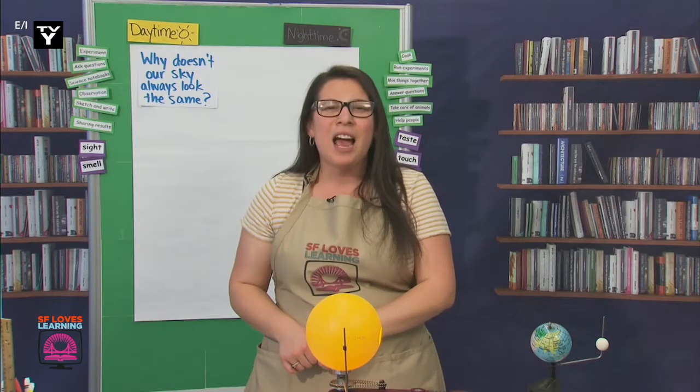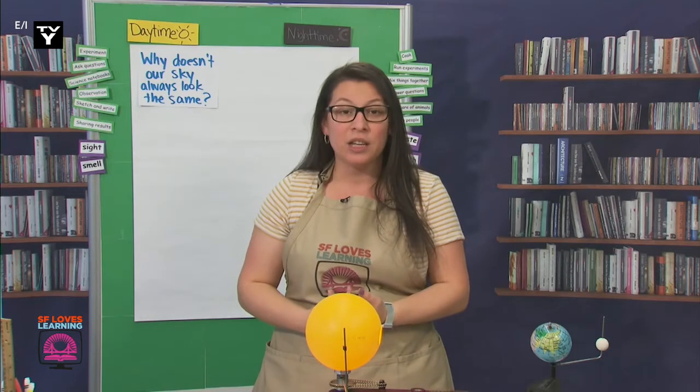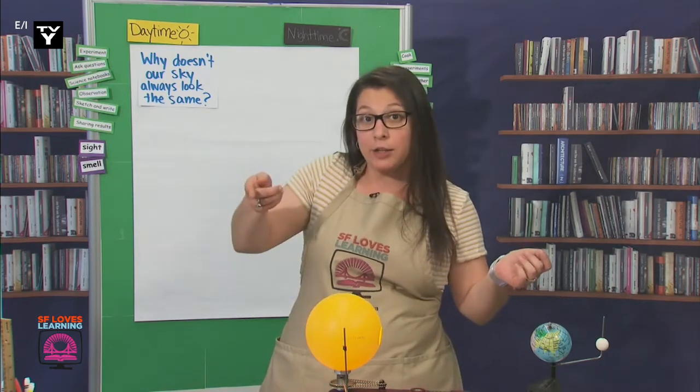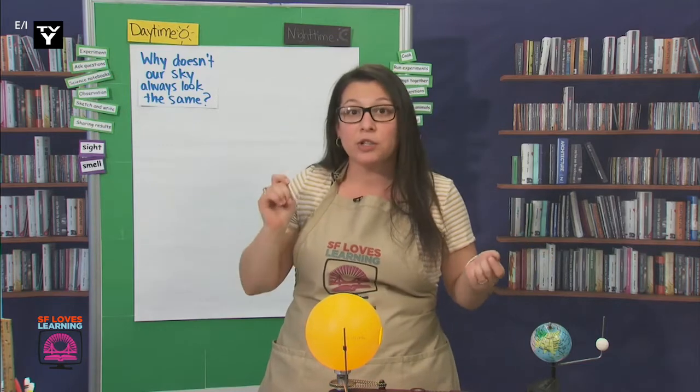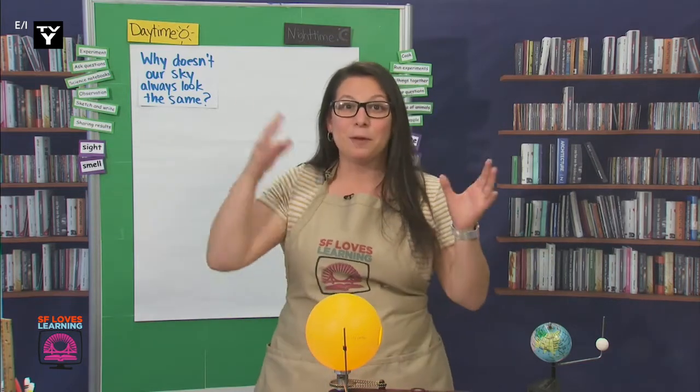But you know what, científicos? I'm still having a hard time understanding how the sky changes. It's not like my house. When I'm home, if it's dark, I turn on the light by flipping a switch. But there isn't really a switch that we flip to change the sky.